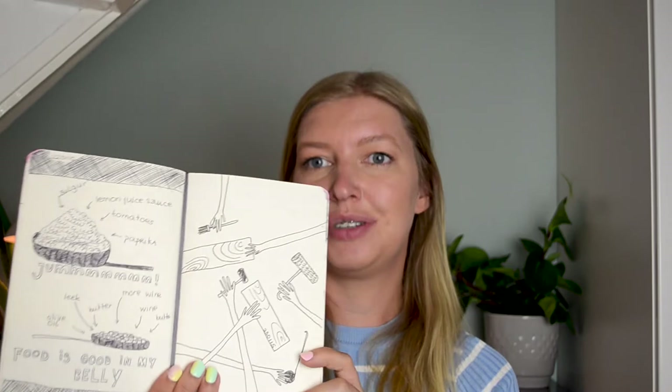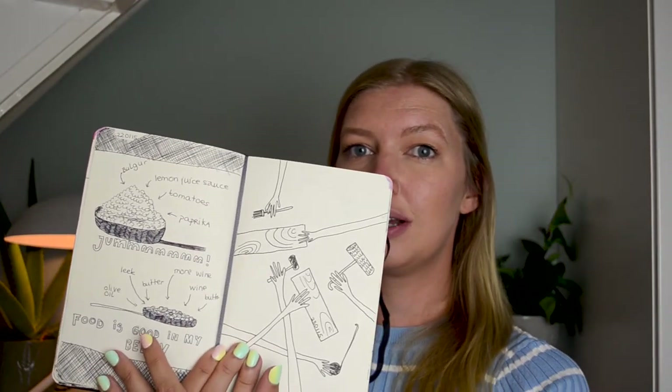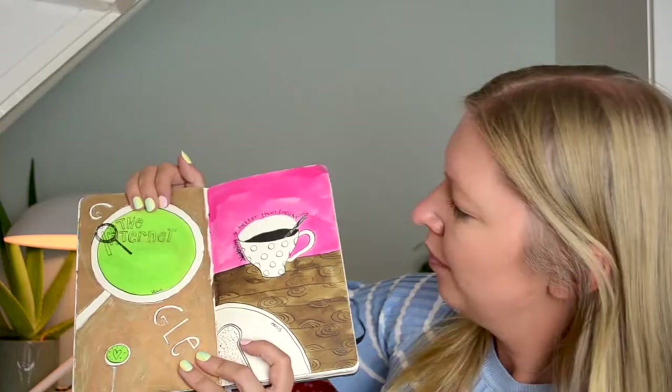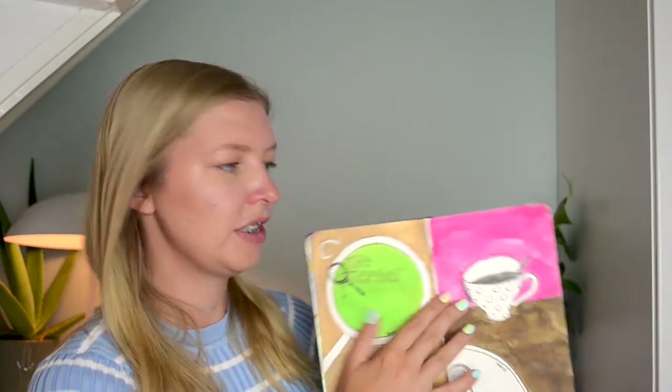And then in another one, I drew more activities. So this one is a recipe that I cooked for the first time, and this one is of a day where I helped some friends moving, exploring with different kinds of materials — I have a gold marker here that I wanted to try out. This is me drawing my breakfast, and I write on them as well: nothing better than breakfast. My favorite meal is breakfast, obviously.